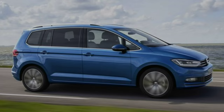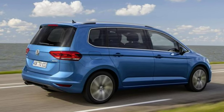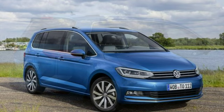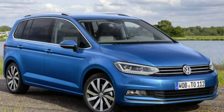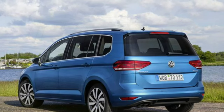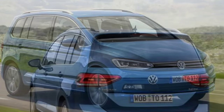The Volkswagen Touran has been a hugely successful car for the German firm, with over 1.9 million having found homes worldwide, and just under 100,000 of those were sold in the UK. Having been on sale for 12 years now, the current generation Touran is starting to look its age and is being usurped by newer, more modern rivals like the Citroën Grand C4 Picasso and Ford Grand C-Max.